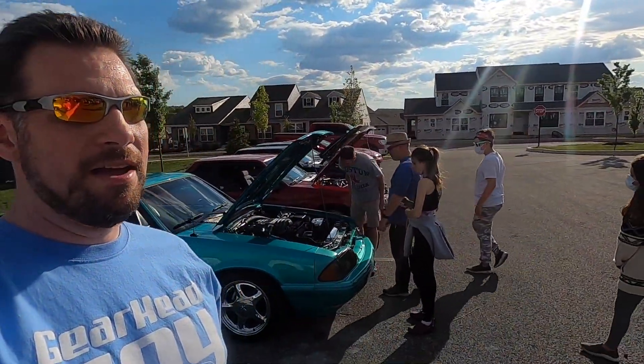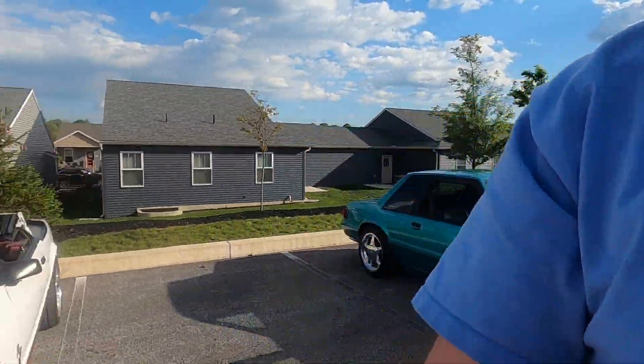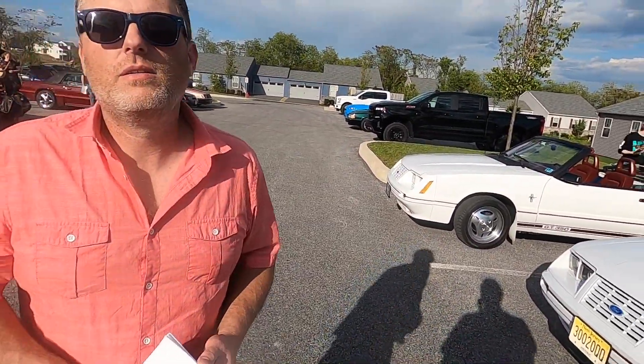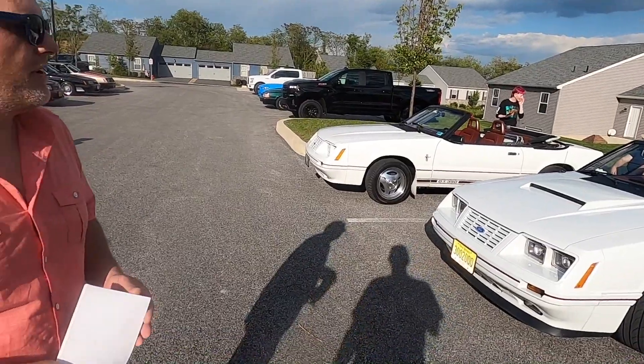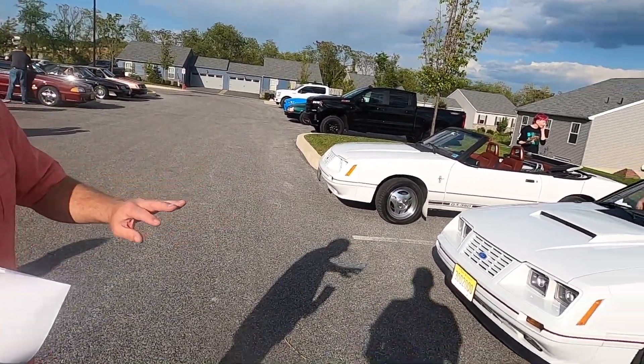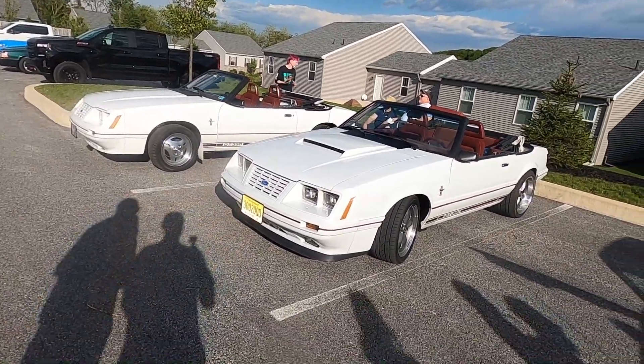We've got a Calypso back over here, Matt. I like the white on those GT350s - could they come in a different color? No, only like this. I'm not a fan of white cars in general, but I like these with the accents - the red and the black trim. I just really like this. It's nice.